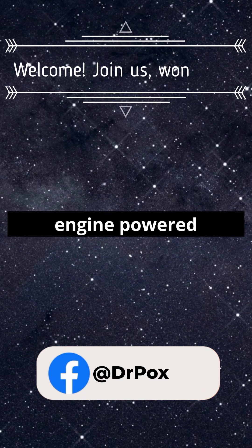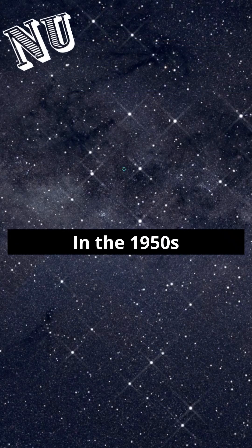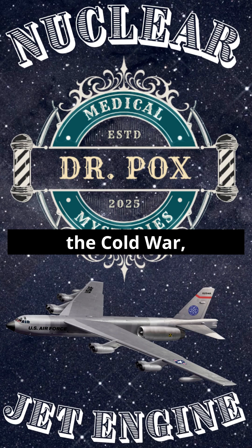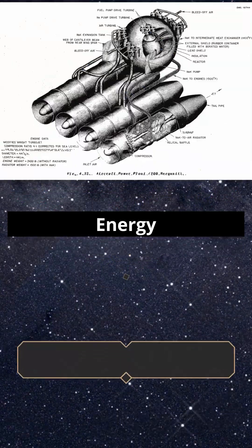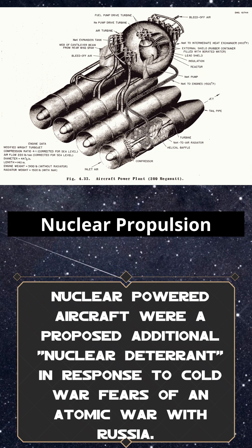Imagine a jet engine powered not by jet fuel, but by a nuclear reactor. In the 1950s and 60s, during the Cold War, the United States Air Force and the Atomic Energy Commission teamed up on a wild idea: the Aircraft Nuclear Propulsion Project.